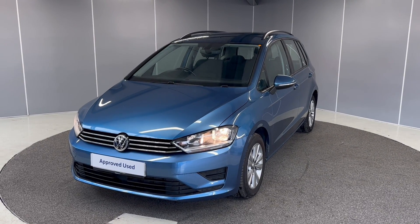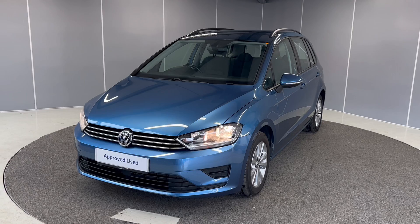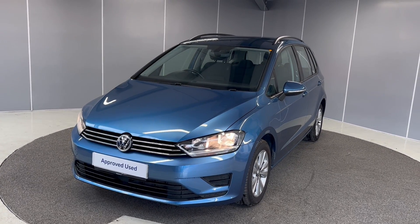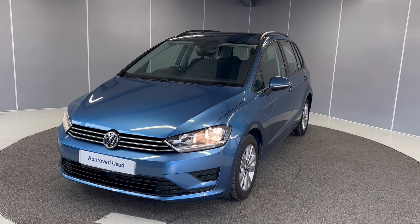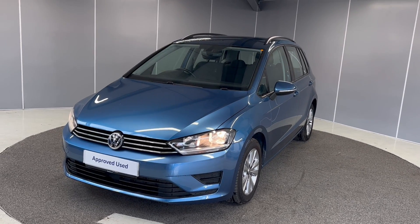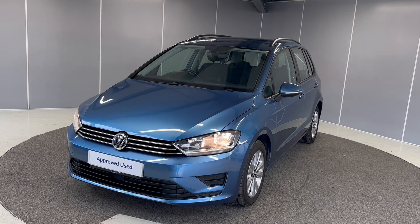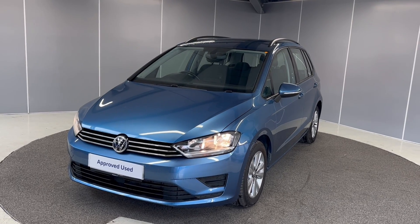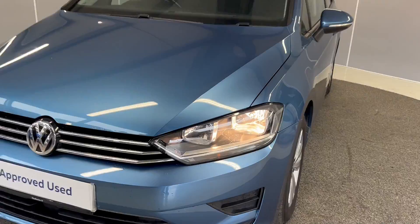Hi guys, welcome back to Lancaster Volkswagen. My name is Ryan. I'm going to be giving you a quick walkaround video of this lovely 2017 Golf SV SE. It's a 1.4 petrol engine with a manual transmission. I'm just going to be giving you a quick walkaround tour, pointing out some of the features that it does have and showing you the car from a couple of different angles.